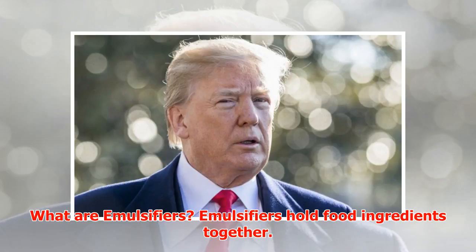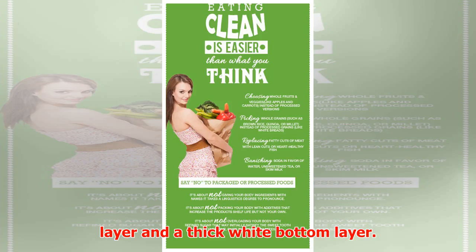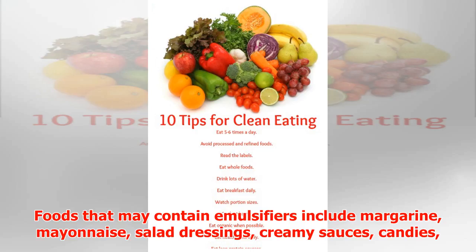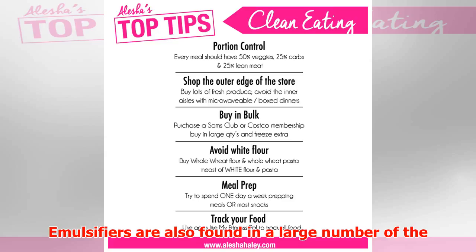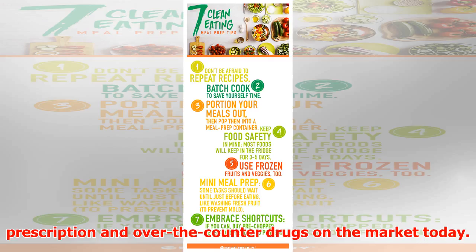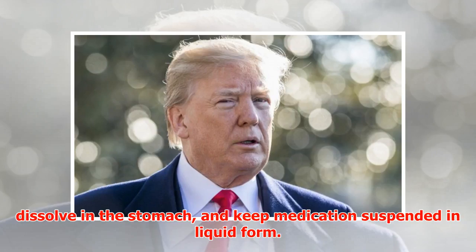What are emulsifiers? Emulsifiers hold food ingredients together — mayonnaise without emulsifiers would separate into an oily top layer and a thick white bottom layer. Foods that may contain emulsifiers include margarine, mayonnaise, salad dressings, creamy sauces, candies, ice cream, fast food shakes, baked goods, and many other processed foods. Emulsifiers are also found in a large number of prescription and over-the-counter drugs, used to improve the consistency of gel capsules and make pills dissolve.